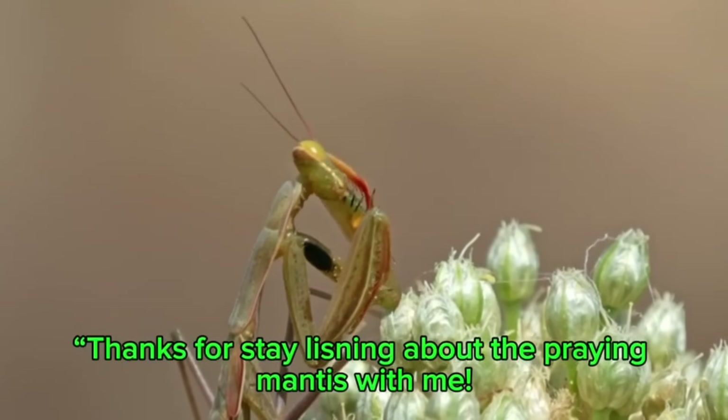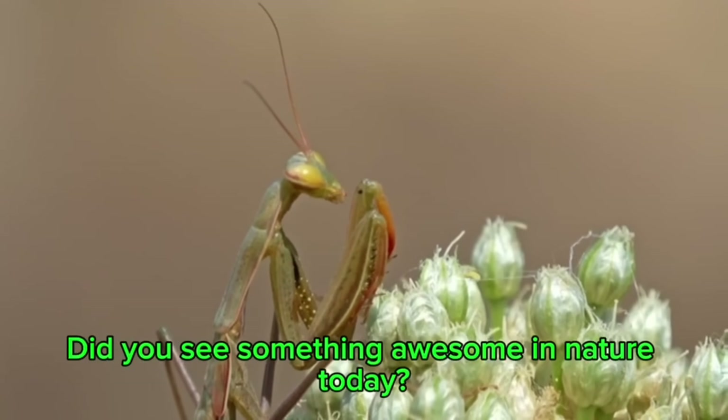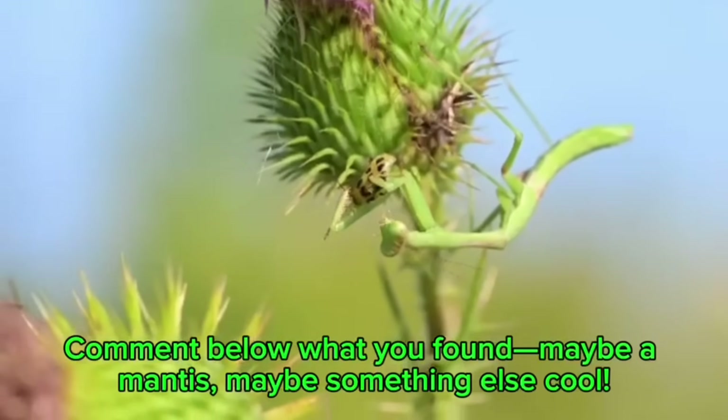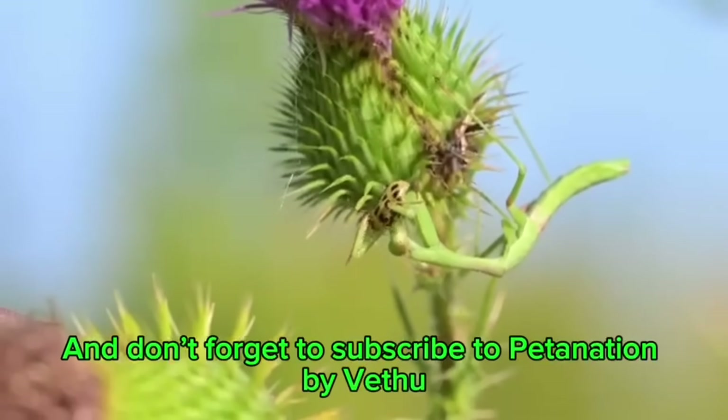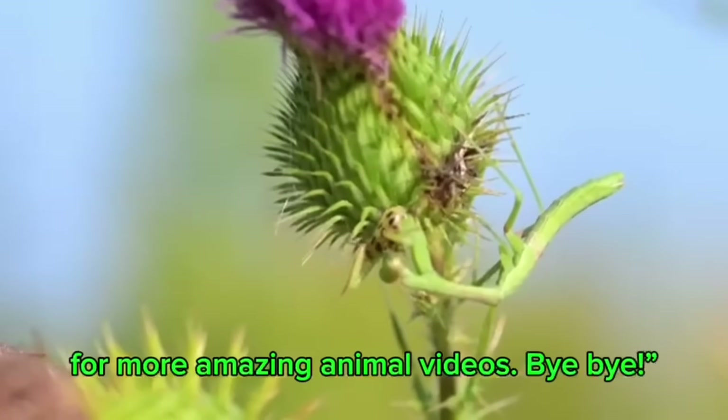Thanks for listening about the Praying Mantis with me! Did you see something cool in nature today? Comment below what you found — maybe a mantis or something else cool. And don't forget to subscribe to Petty Nation by Vested for more amazing animal videos.